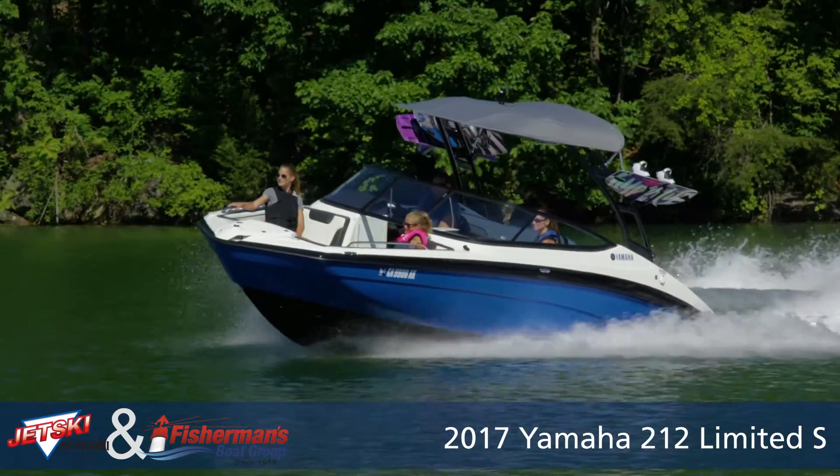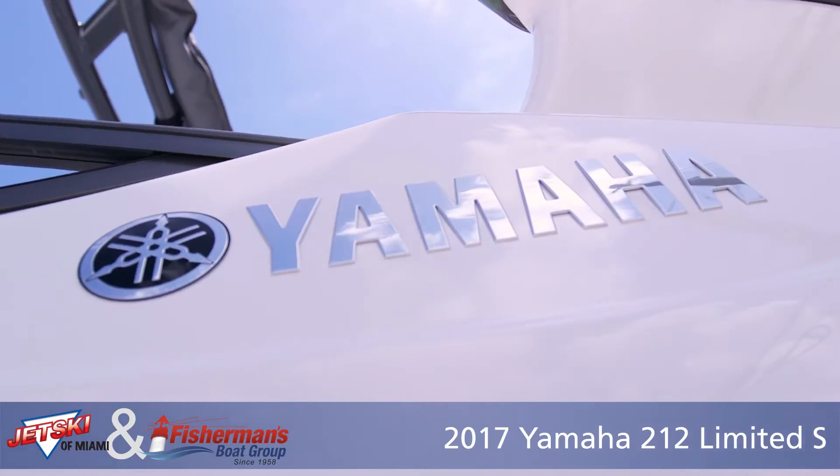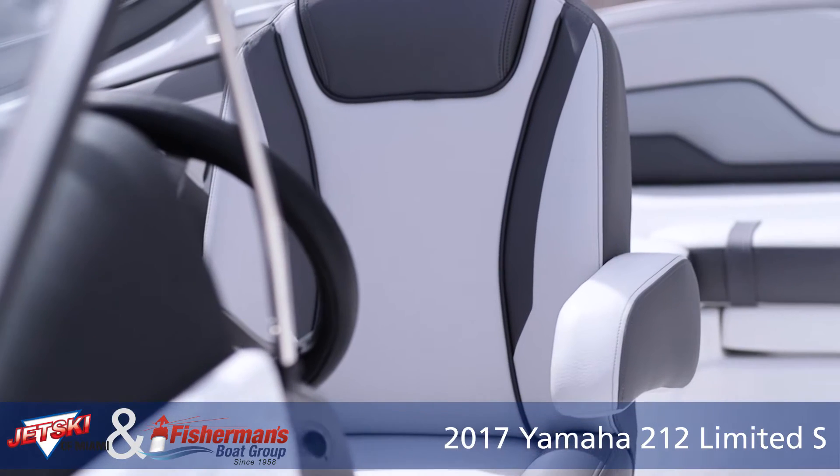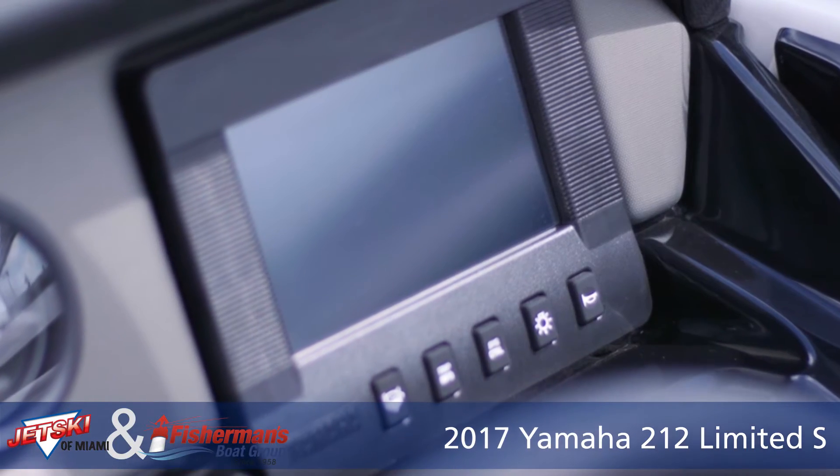The all new 2017 Yamaha 212 Limited S features the award winning Kinect Helm control system with joystick touch screen and three position no wake mode control.